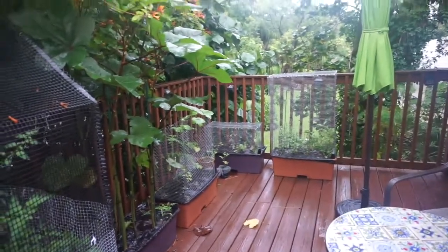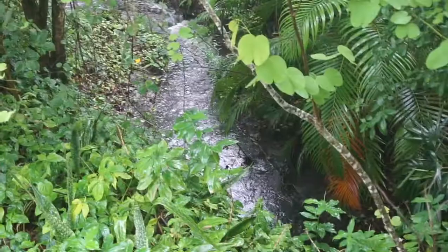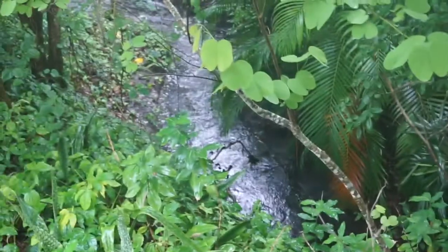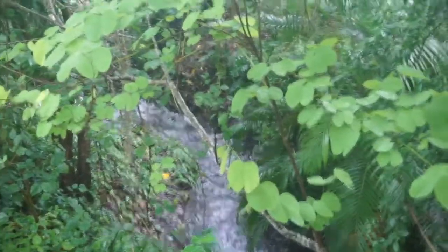It just is raining, raining, raining. Our creek is really flowing. It's flowing pretty well. River runs through it, honey — that's what I say. I'm just copying what my wife said. She's the brilliant one in this operation.